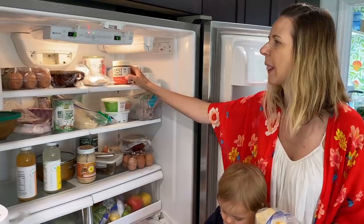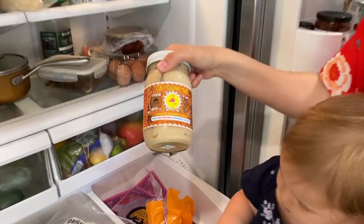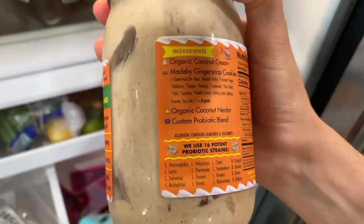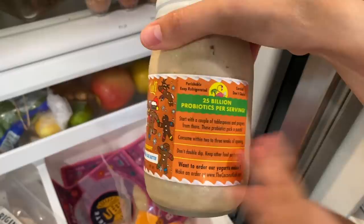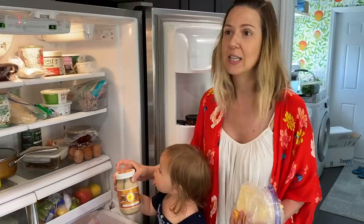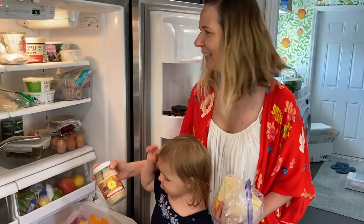Another favorite thing — I am absolutely crazy for this: Coconut Cult. They have ice creams and lately they've come out with this probiotic coconut yogurt that is insane. Look at those ingredients — I'm literally obsessed. 25 billion probiotics. They recommend taking it easy in the beginning, but it's so good. And they have one that's chocolate — it's out of bounds. It's hard to find though.